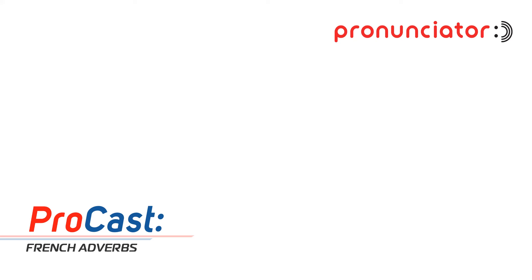All right, grammar fans, you ready to level up your French? I'm ready when you are. This one goes out to our listener heading to Paris soon. They wrote in asking about how to make their French a little spicier, less like textbook, more like actual conversation. Good one to unpack. And I think they specifically mentioned adverbs.